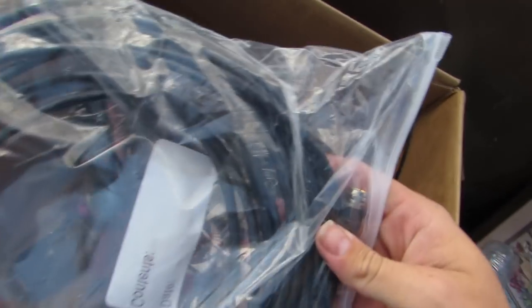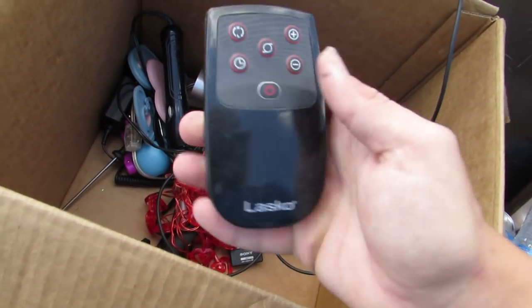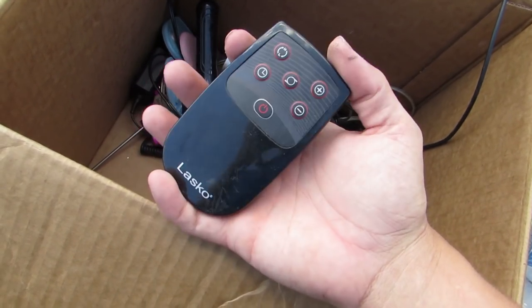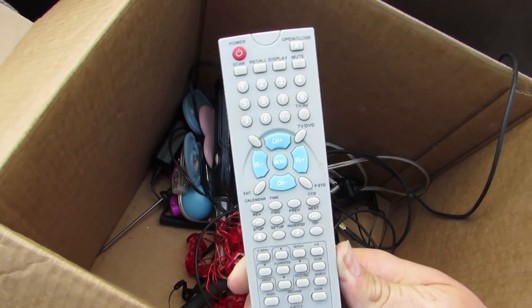And we got some cable here for your TV or something. And we got a remote — I think it goes to a fan, some kind of fan. And we got another remote here that goes to a DVD player or something.